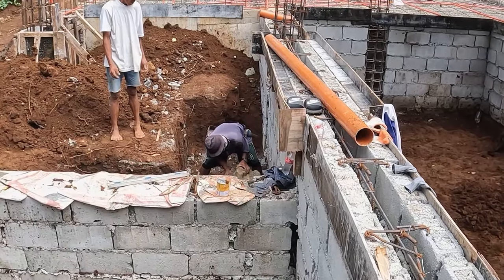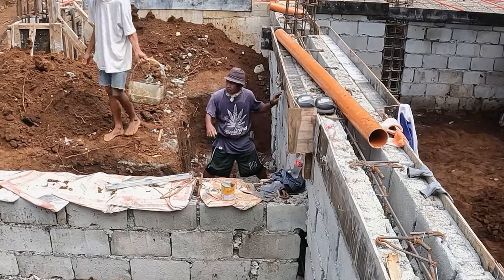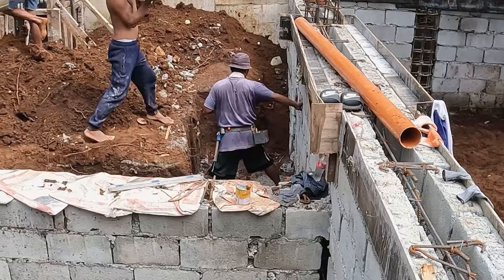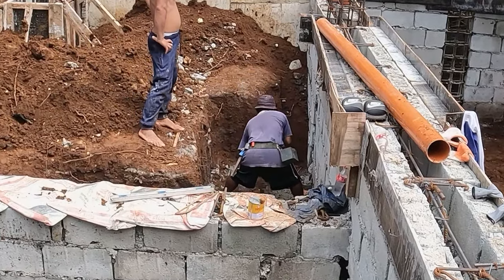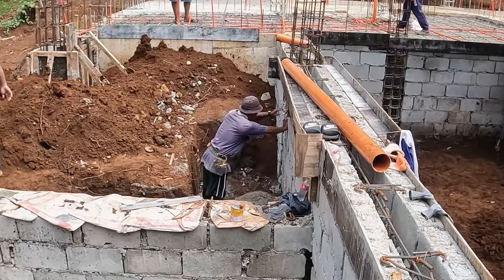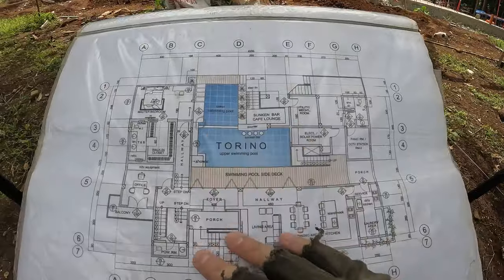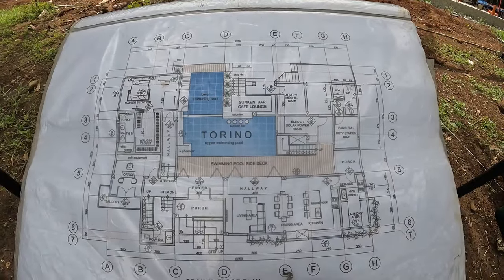They just mixed up a batch of concrete to solidify the piping they positioned. They checked the level to make sure it has the required downward angle for drainage, and they're pouring a batch of concrete to hold it in place. That's four-inch pipe, if you wanted to know.